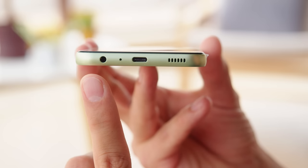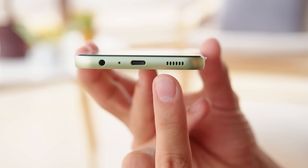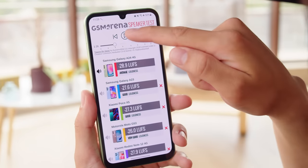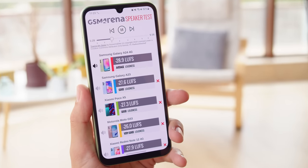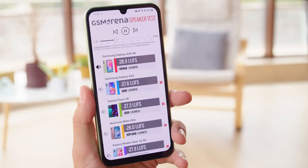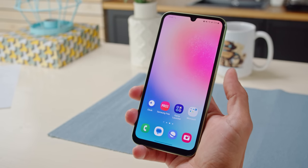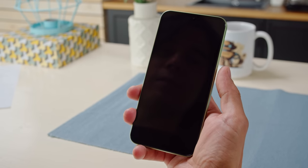For audio, the Galaxy A24 has a headphone jack and a single bottom-firing speaker. Its loudness is just average and the sound quality is unimpressive. You can wake up and unlock the Galaxy A24 with a responsive side-mounted fingerprint reader built into the power button. The phone comes with 128GB of storage on board, and it is expandable through microSD.